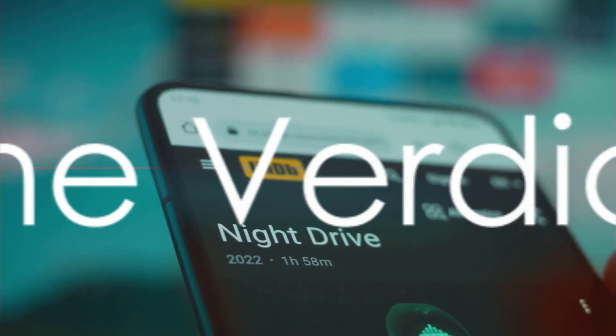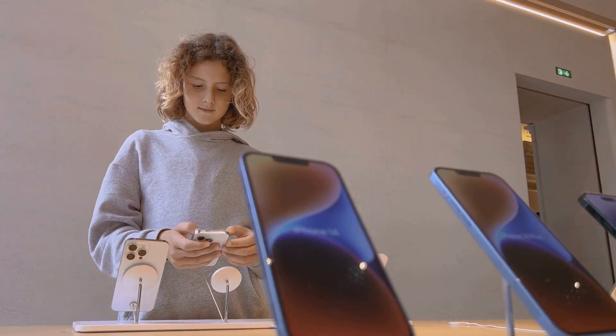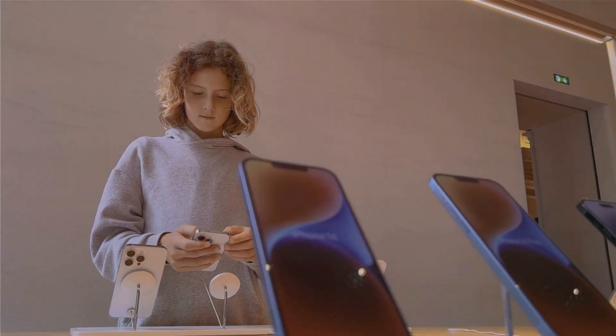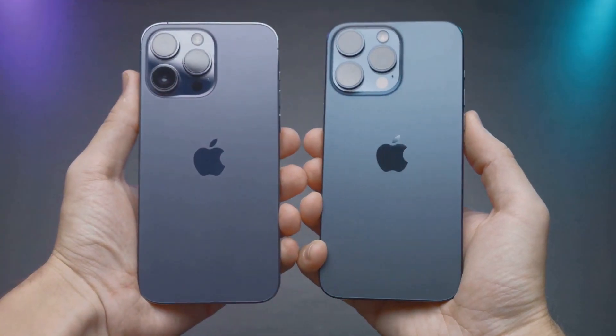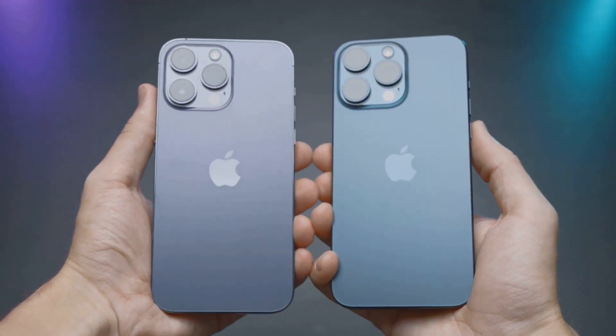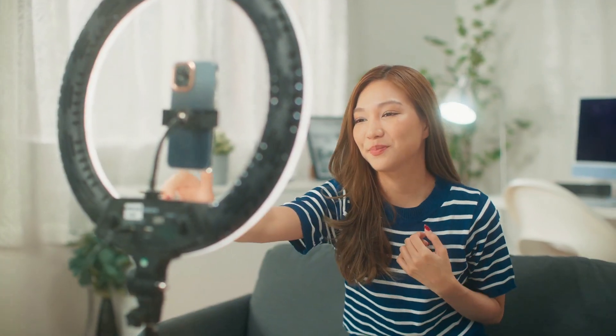So, where does this leave us? Both the Google Pixel 7 and the iPhone 14 Pro have their strengths. The Google Pixel 7 shines with its Night Sight and astrophotography mode, while the iPhone 14 Pro excels with its triple camera system and ProRAW feature. In the end, the choice boils down to your specific needs. If you're a professional photographer or a content creator, you might lean towards the iPhone 14 Pro for its advanced editing features and video capabilities.